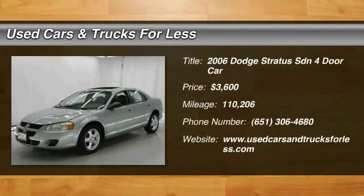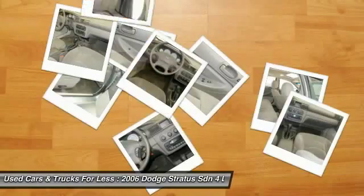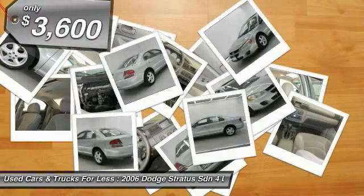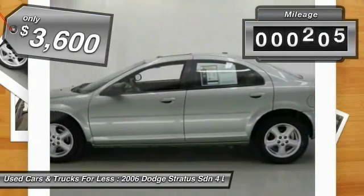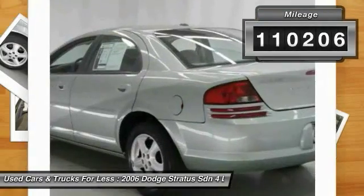The 2006 Stratus. The Dodge Stratus has a sporty, sharp style with a roomy interior and plenty of trunk space, and is priced below $5,000. This vehicle has less than 115,000 miles.